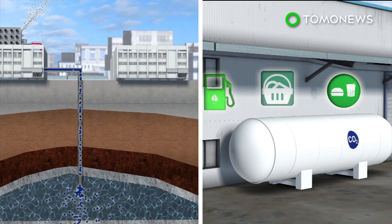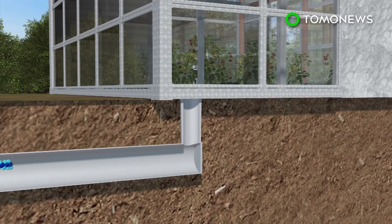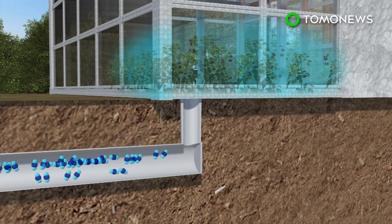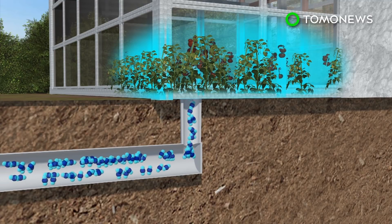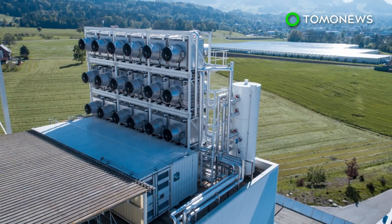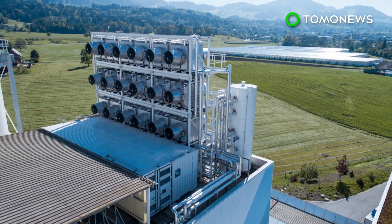The carbon dioxide collected by the plant can be stored underground, used to help make renewable fuels and materials, or supplied to the food and beverage industry. Climeworks provides 900 tons of carbon dioxide annually to a nearby greenhouse, which has reportedly increased their crop yield by 20%. Climeworks also hopes to remove 1% of global carbon dioxide emissions by 2025.